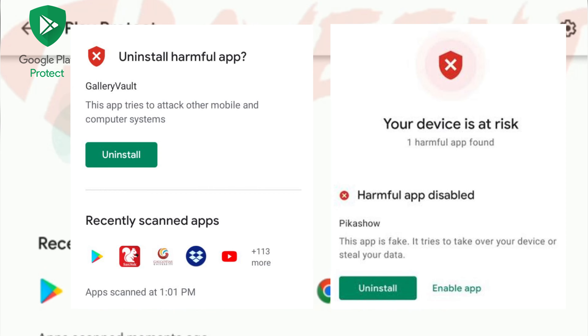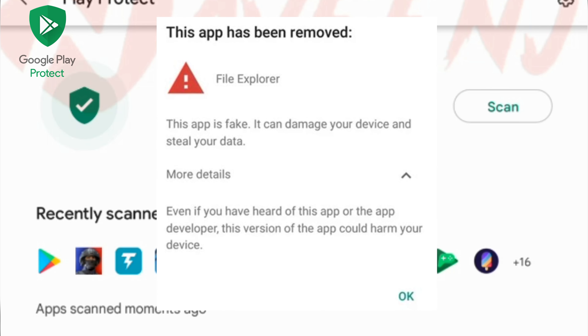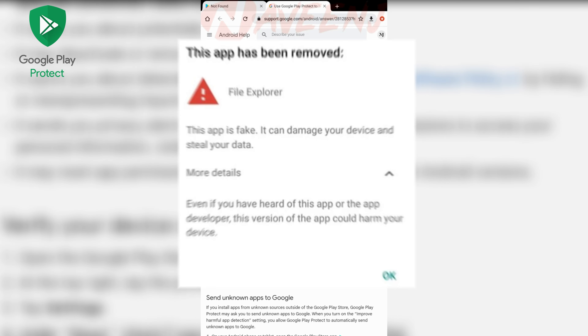You will get a notification — tap uninstall on the notification to remove the app. It also automatically removes the apps if a malicious app has been detected, and you will get a notification that the app has been deleted automatically.